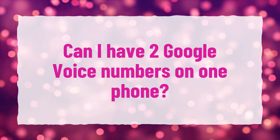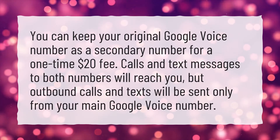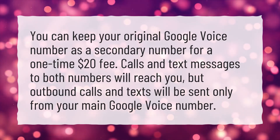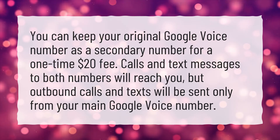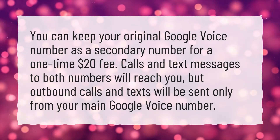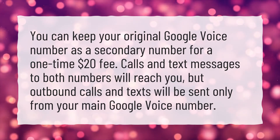Can I have two Google Voice numbers on one phone? You can keep your original Google Voice number as a secondary number for a one-time $20 fee. Calls and text messages to both numbers will reach you, but outbound calls and texts will be sent only from your main Google Voice number.